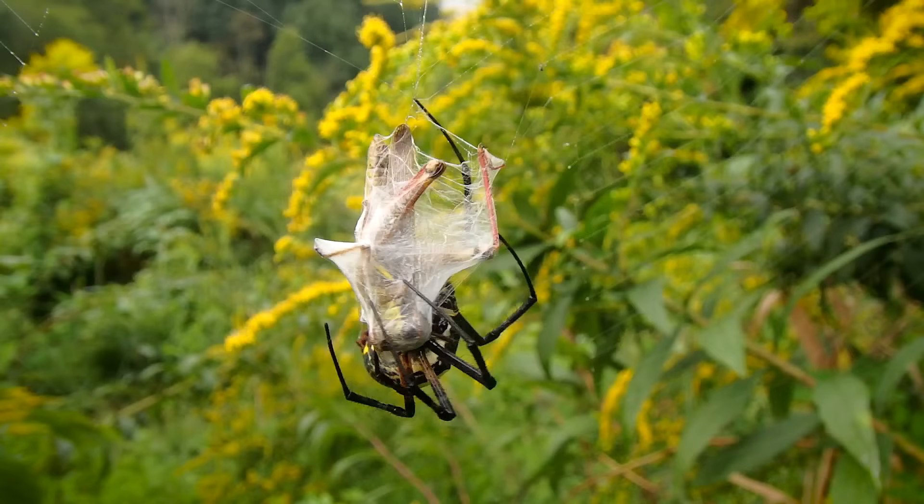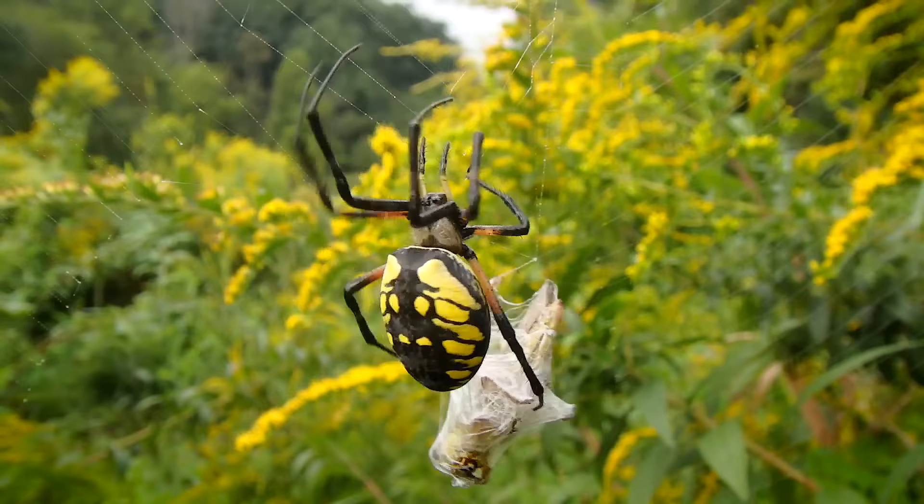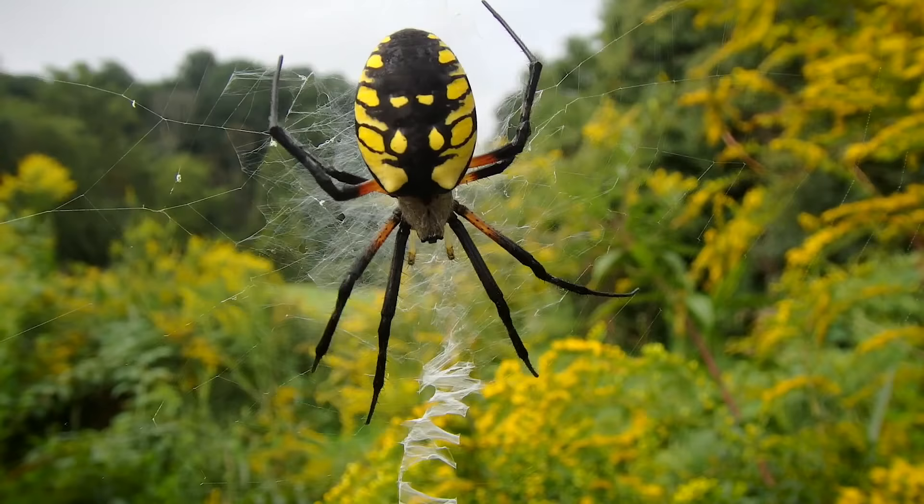Either immediately after, and occasionally before the food is shrink-wrapped, the spider will deliver a bite, often on a leg or joint. This bite injects powerful venom that subdues the prey and begins the digestion process.